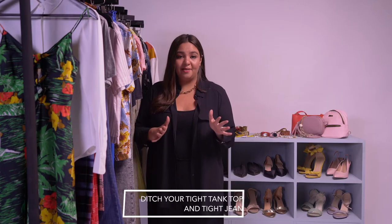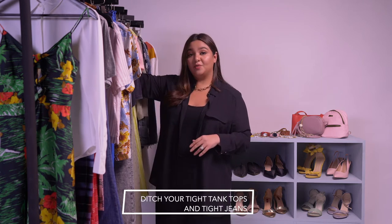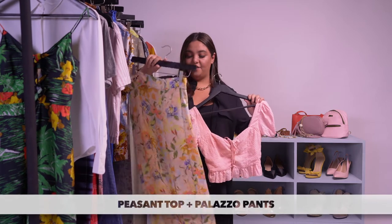Summer is the perfect time to ditch your tight tops and tighter jeans. The perfect swap is a lovely easy peasant top and flowy palazzo pants.